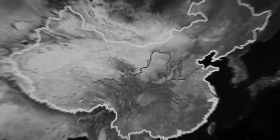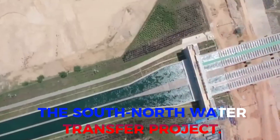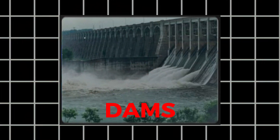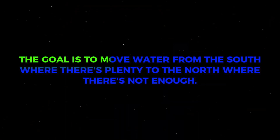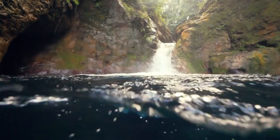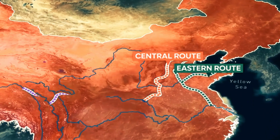Fast forward 50 years to 2002 — Mao's idea got the green light from the State Council after lots of careful planning. They named it the South-North Water Transfer Project. It's a big plan to build aqueducts, tunnels, reservoirs, and dams connecting the areas. The goal is to move water from the south, where there's plenty, to the north, where there's not enough. The project has three big canal systems: the eastern, central, and western routes.